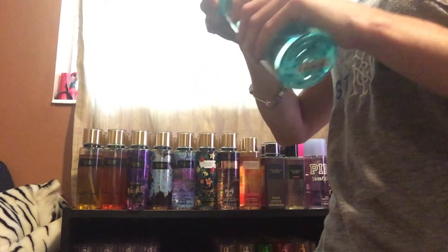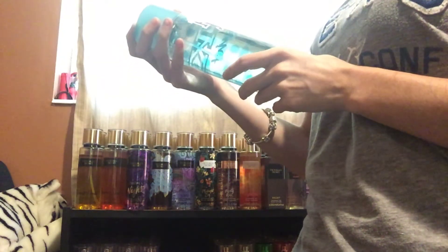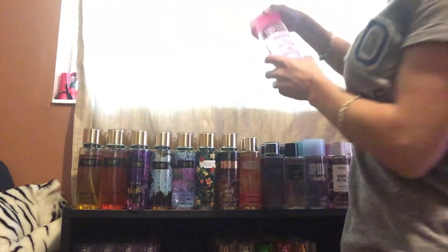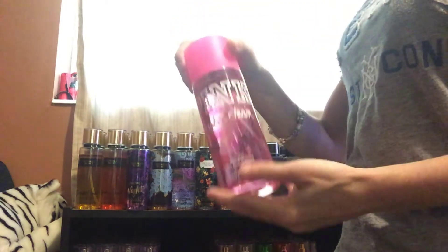Next, I got Cool and Bright. It's very fresh — it smells very fresh. It's a very nice light scent, so I'm going to keep this. Brush and Clean — I'm going to keep this one.